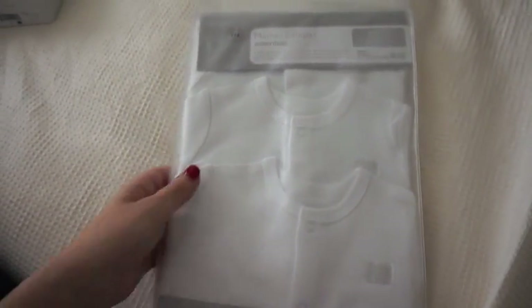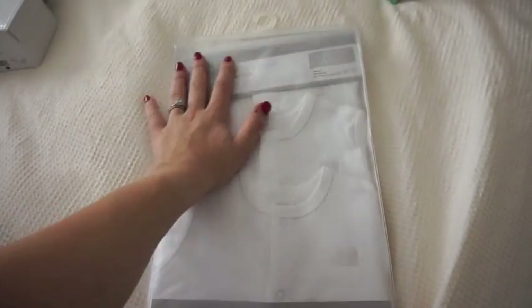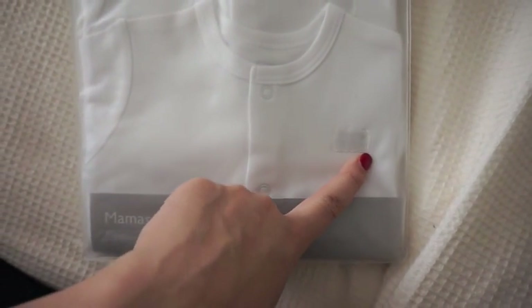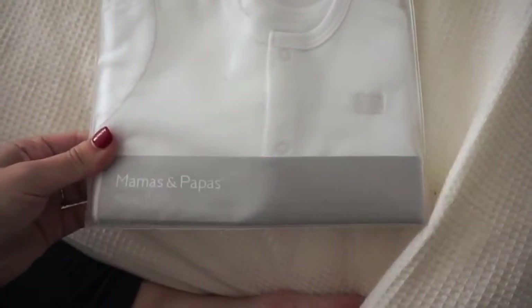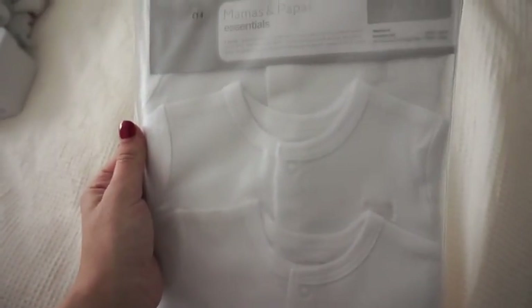These are the white sleep suits that I bought. I bought these for Kaya and I love them so much that I've bought them again for new little bubba. They have this little thing here — basically it says 'Welcome to the World'. Three very plain beautiful cotton little sleep suits from Mama's and they were £14.